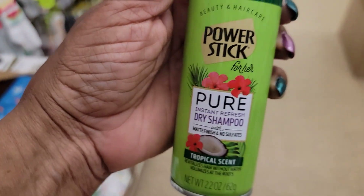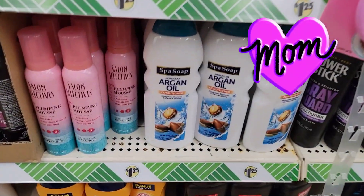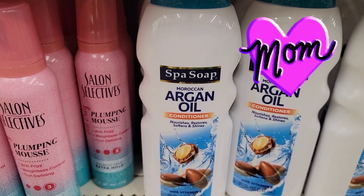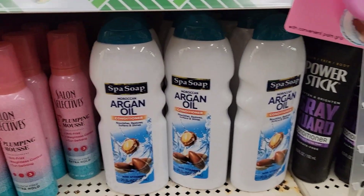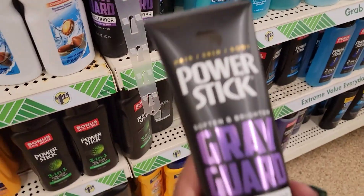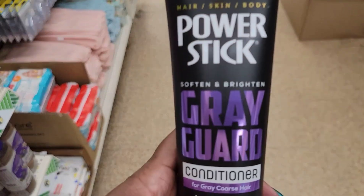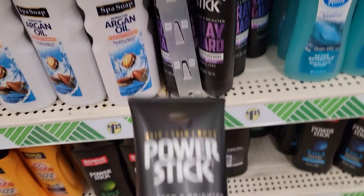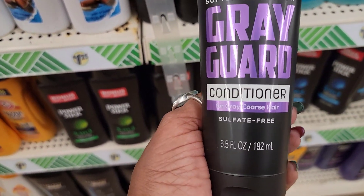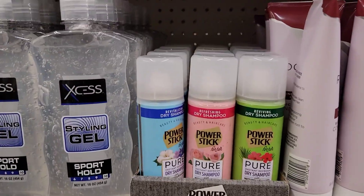They also have dry shampoo in the tropical scent — wow, that's pretty nice. I see some new conditioner by Spasso Moroccan or Argan Oil conditioner. Why do they always have the conditioner and no shampoo? And there's Power Stick Gray Guard conditioner — hair, skin, and body — soften and brighten gray guard conditioner for gray, coarse hair. What! Oh my god, I don't know if I should try this or not.